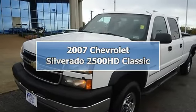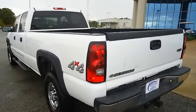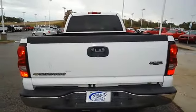This 2007 Chevrolet 2500 HD four-wheel drive will take care of your heavy hauling needs. Nice options: power windows, power locks, power mirrors, running boards, bed liner, tow package and more.